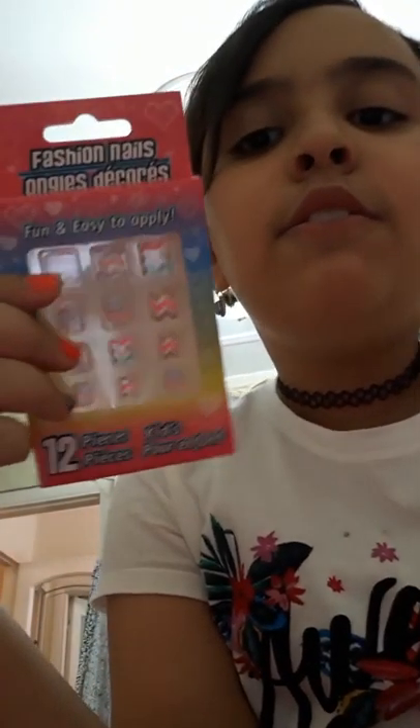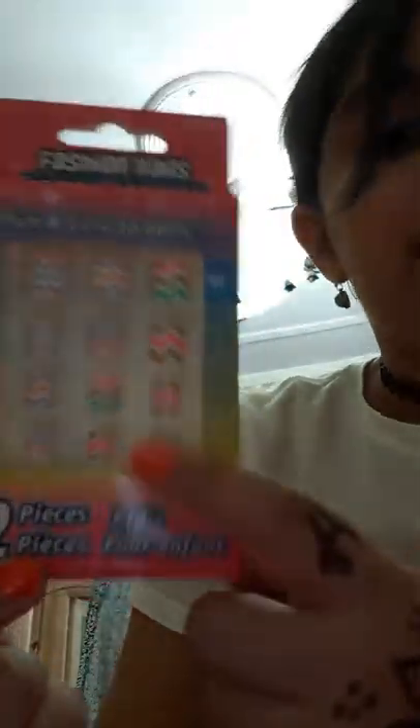I got this new Victoria's Secret perfume called 'Jungle Lily' and it smells like lime. Let me spray it. It smells super good — wish you guys could smell some. I also got some fake nails that are very easy to apply; I tried them before and they're zig-zaggy. I think that's all — see you guys in the next video. Peace!